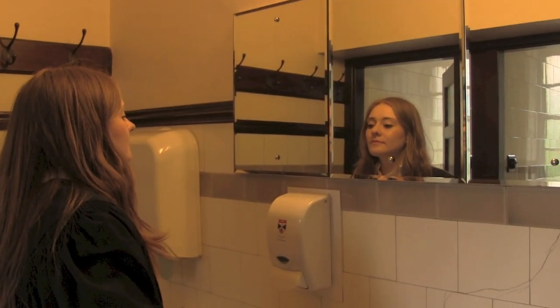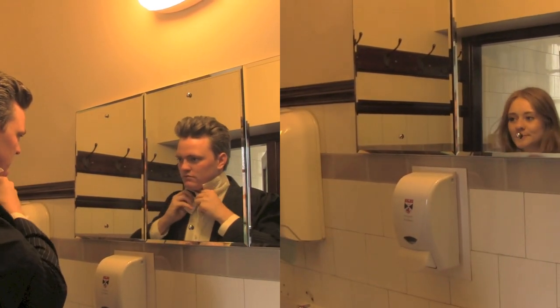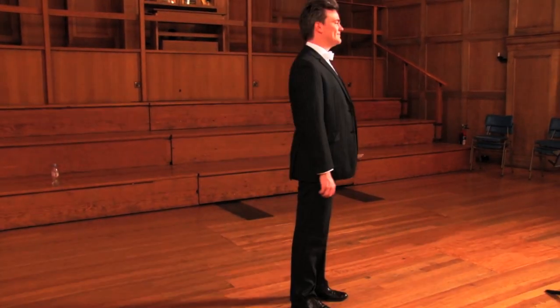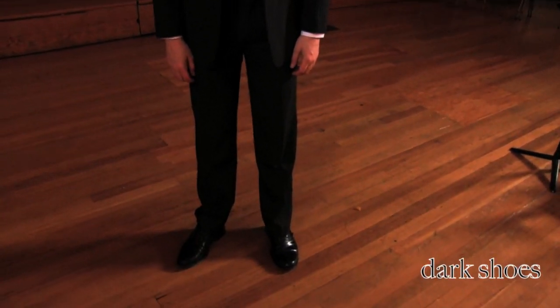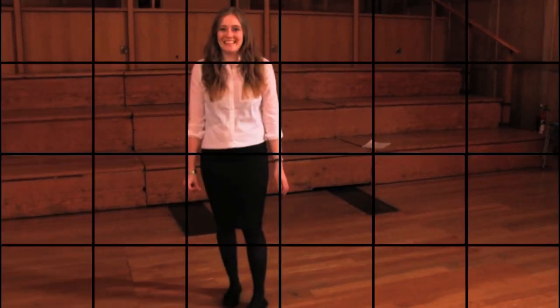You've probably heard of the academic dress but might wonder what this actually entails. Men are required to wear a dark suit or a kilt with a white shirt and a white bowtie. The shoes should be dark.